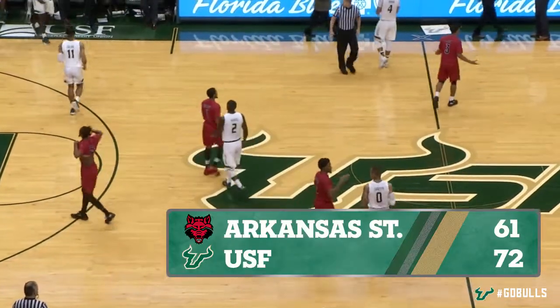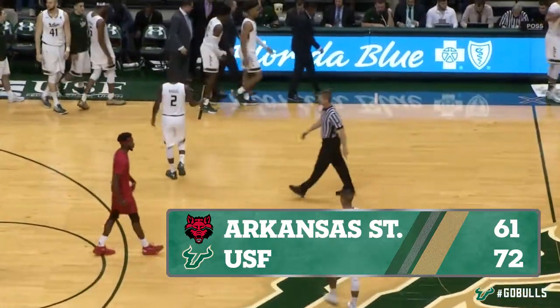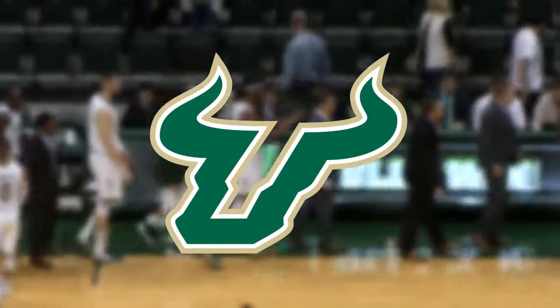And that'll do it. 72 to 61 is our final score here at the Sun Dome. The Bulls beat Arkansas State, and USF gets their fourth win on the season. That is 252 wins now for Brian Gregory in his coaching career.